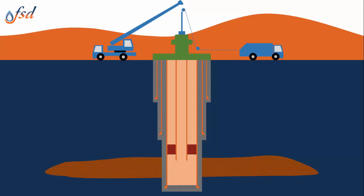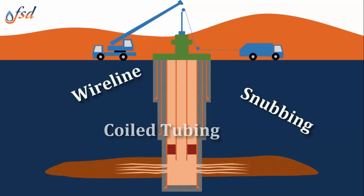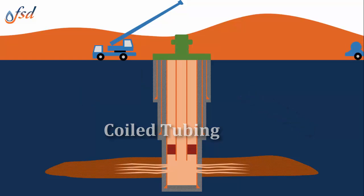Shown here is a wireline operation, which is done through the Christmas tree. This is through-tubing perforating, just one of many wireline operations. Next, we have a coiled tubing operation being conducted through the Christmas tree. The well intervention pressure control certification also covers snubbing operations.